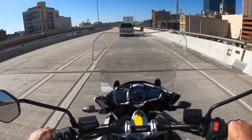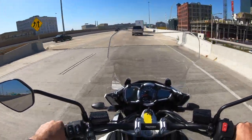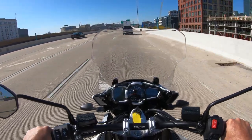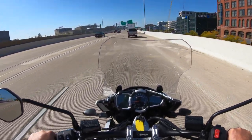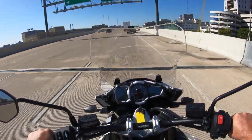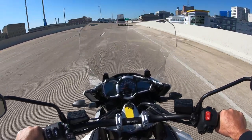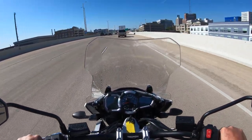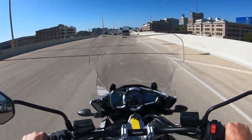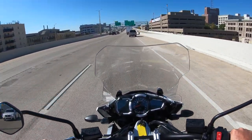The Triumph has kind of a neat sound. This triple is nice and smooth, with just about zero vibration coming back to the rider. You can see here we're going along at about 60 miles an hour — not setting the world on fire or anything — but this is a very comfortable ride.